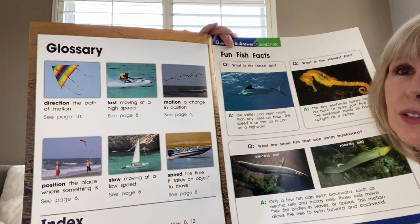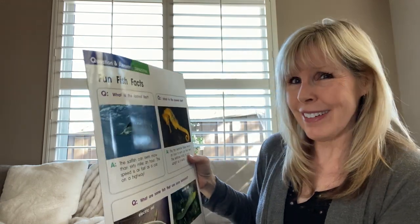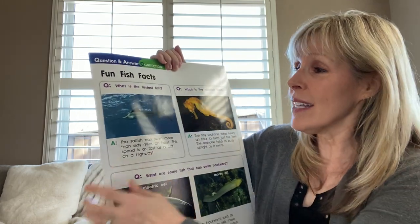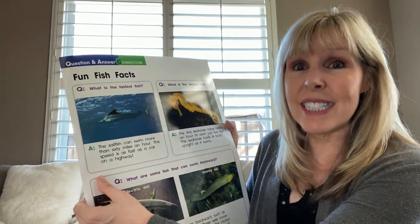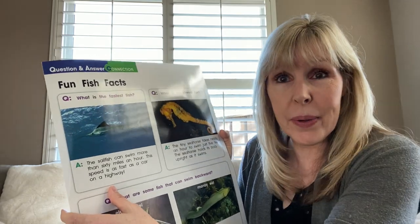Our book has a glossary, and then it has some fun fish facts I want to share with you. Did you know that fish move? They have motion! Question: What is the fastest fish? The answer is the sailfish can swim more than 60 miles an hour. This speed is as fast as a car on a highway.